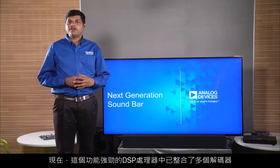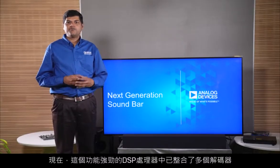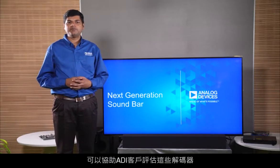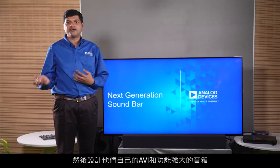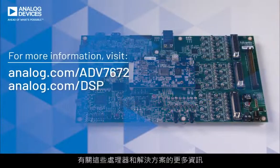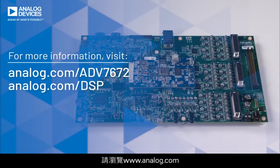A full bouquet of these decoders are now being ported on this powerful DSP processor. They will soon be available to help ADI customers evaluate these decoders and then design their AVRs and powerful soundbars. For more information on these processors and solutions, please visit www.analog.com.